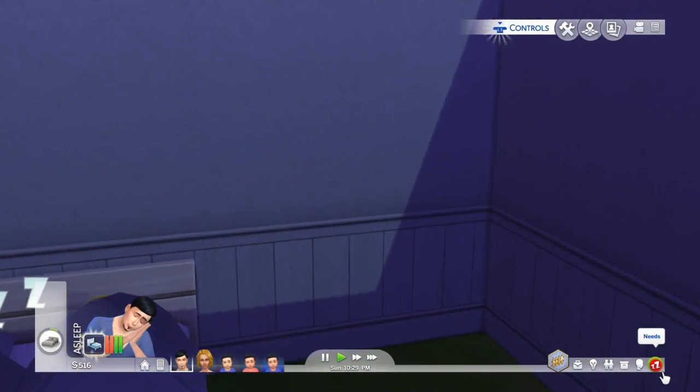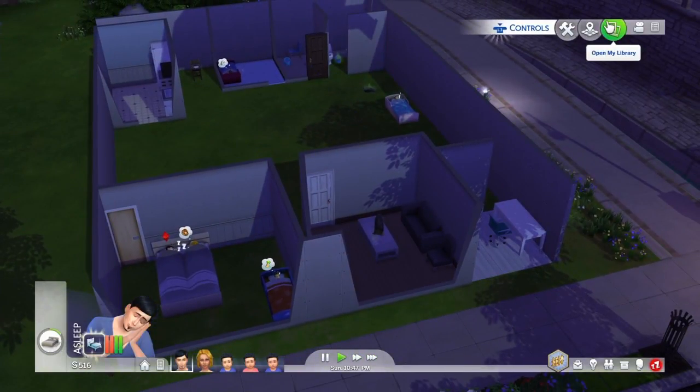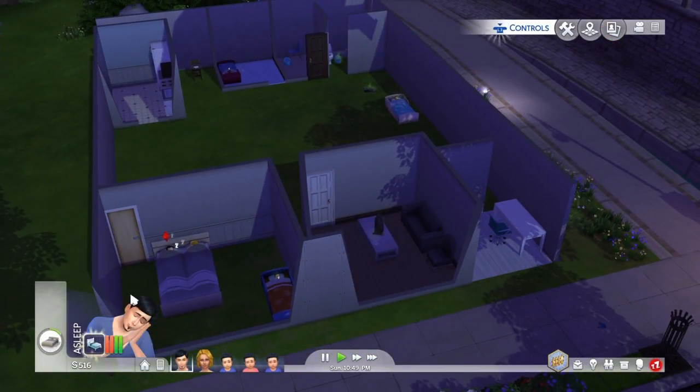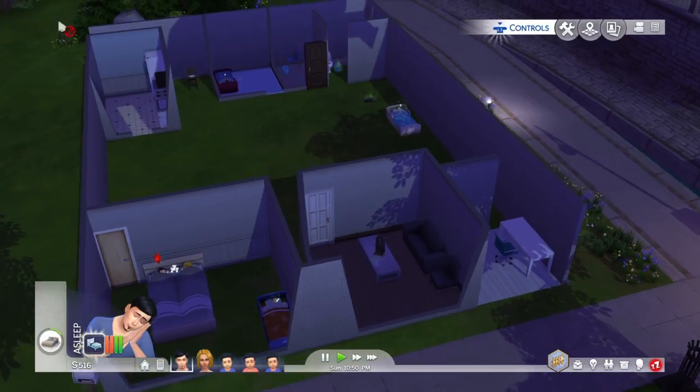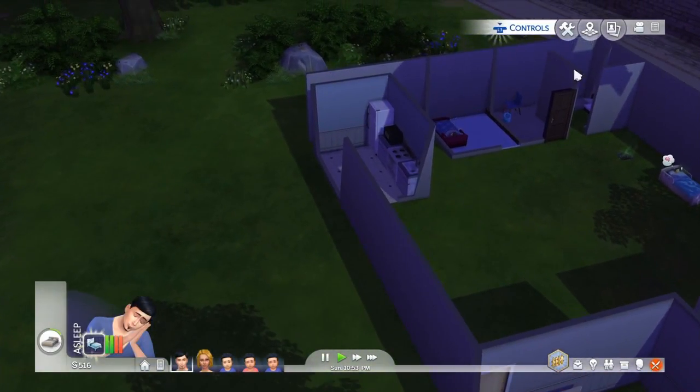What's up guys, it's Vendigames 1, 2, 3 with a Sims video baby. So I'm going to be giving you a tour of my house. I'm going to tell you what's up with each room and everything.